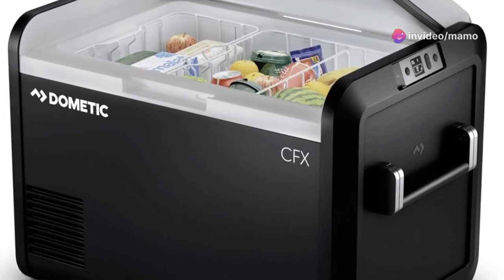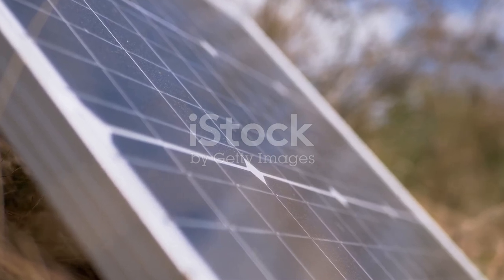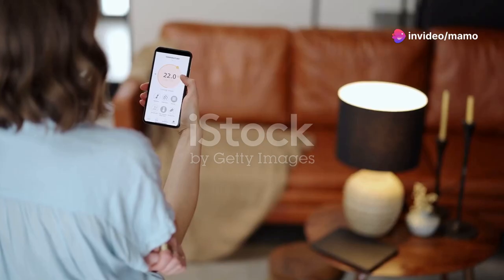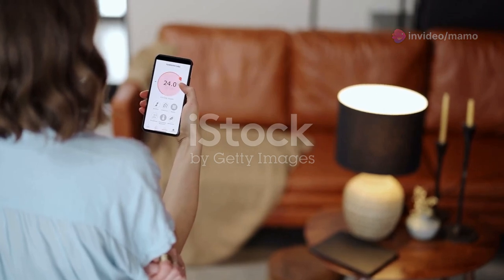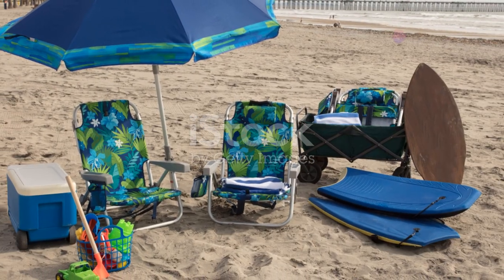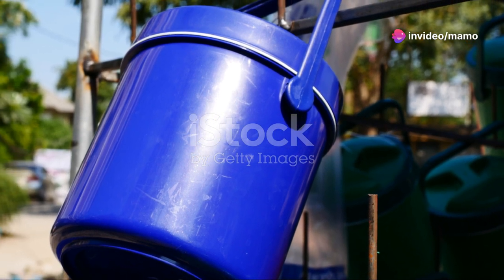Power efficiency is key, especially when you're out in nature, and the Dometic CFX 3 shines here too. It consumes less power than a 60-watt light bulb. You can power this portable freezer through AC, DC, or even solar panels, and thanks to its three-stage dynamic battery protection system, you won't have to worry about draining your vehicle's battery dead.